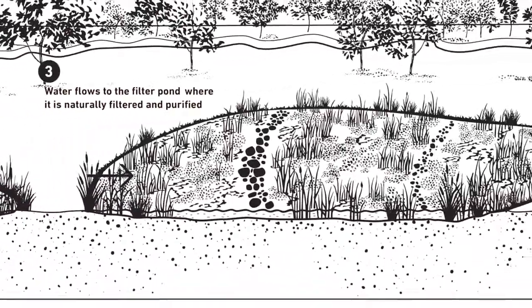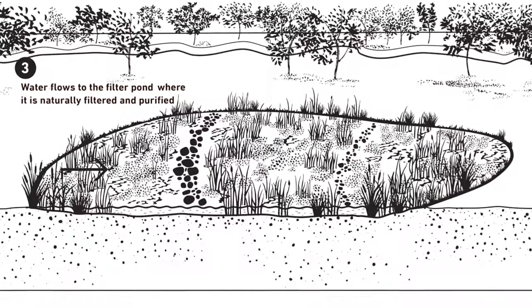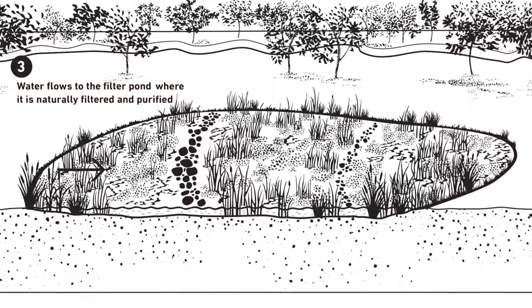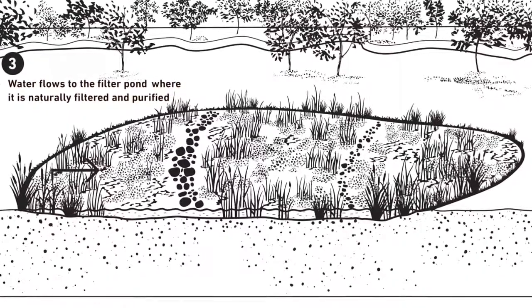Water then flows into the filter pond, where the plants and microscopic life remove pollution from the water, like heavy metals, bacteria, viruses and nutrients.